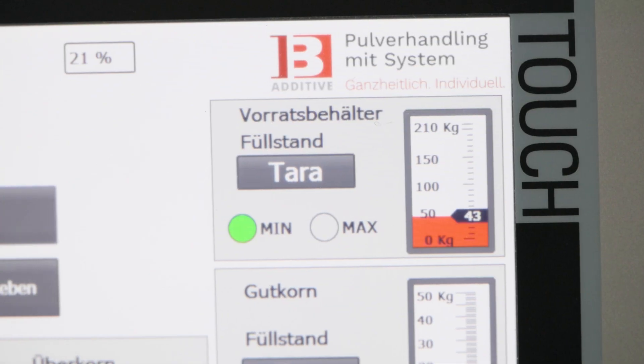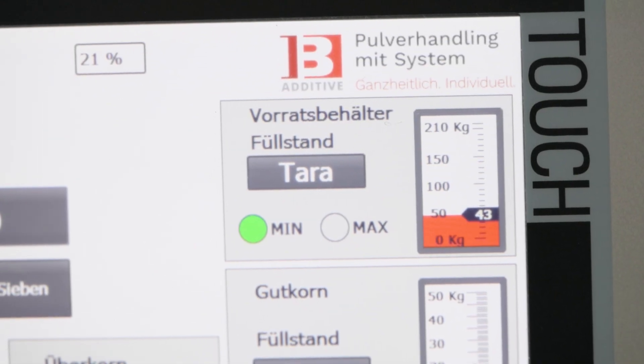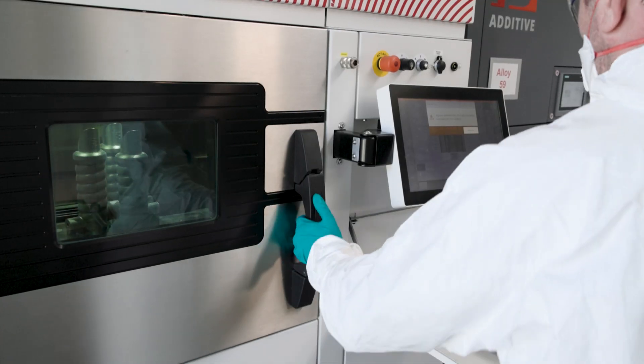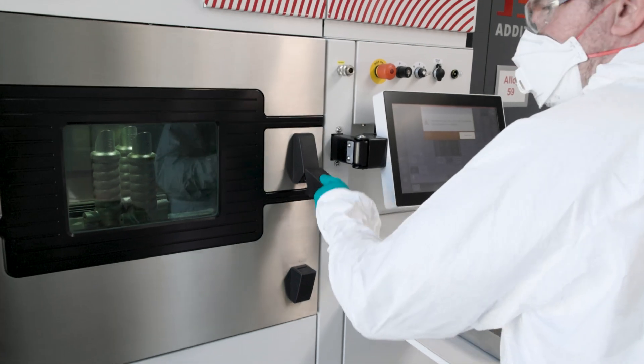Besides the MPS30 system, we have various other applications where IB helped us with customer-specific solutions for powder handling and conveying the powder, for example for our M4 systems.